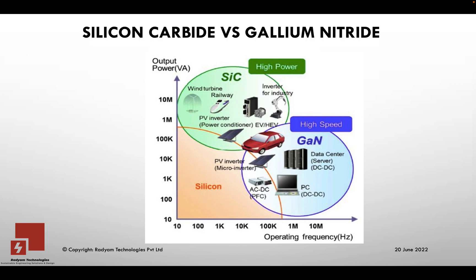Hi everyone, welcome to Minute GaN by Radium Technologies. In this topic we'll look into Silicon Carbide versus Gallium Nitride. These are wide band gap devices that have been available for 10-plus years now, but they are gaining popularity in the last few years because of their ability to handle higher breakdown voltages and ability to operate at higher speeds.